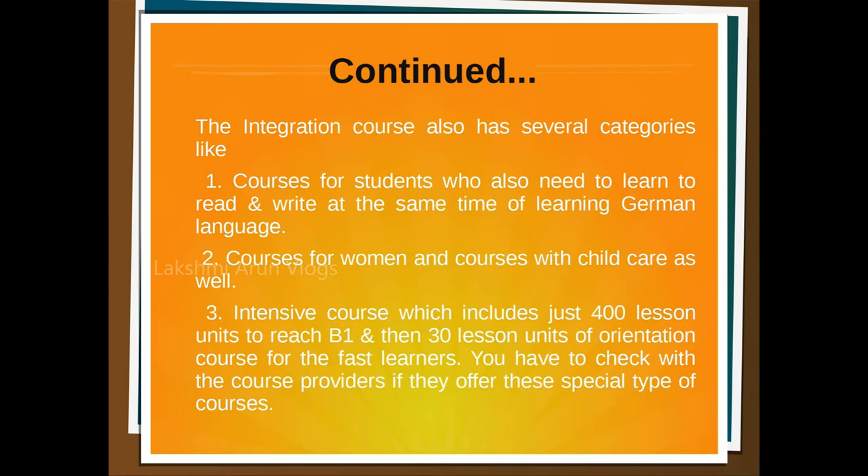Now let's look at some other categories of this integration course. There are courses for students who also need to learn to read and write while learning German. There are specialized courses for women, and courses that offer childcare as well. There is also an intensive course which includes just 400 lessons to reach B1 and 30 lesson units of orientation course for fast learners. You can always check with your course providers if they offer these special types of courses.